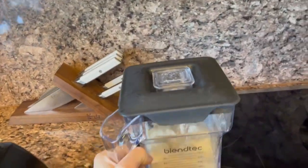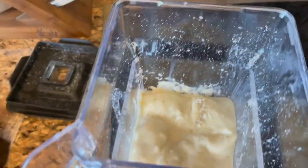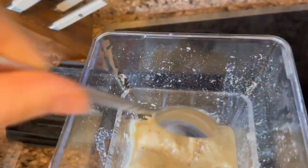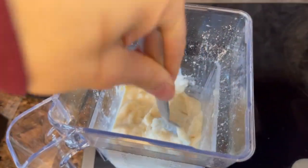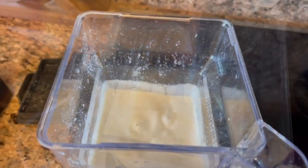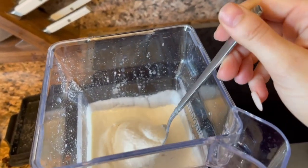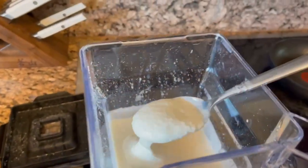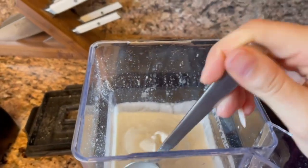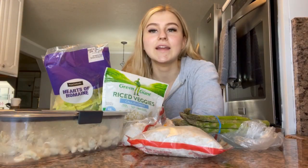Blended it for about 20 seconds, then use a spoon to press the hard parts down to the bottom and blend again for one more minute. I probably could have added more ice to make it thicker, but it is ginormous and it tastes so good — much better than any other low-calorie protein ice cream on the market in my opinion.